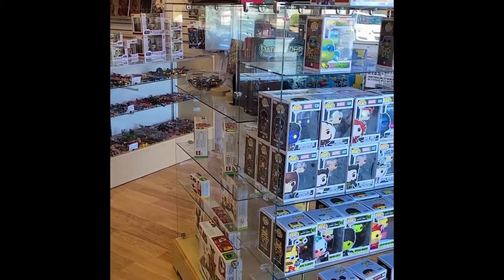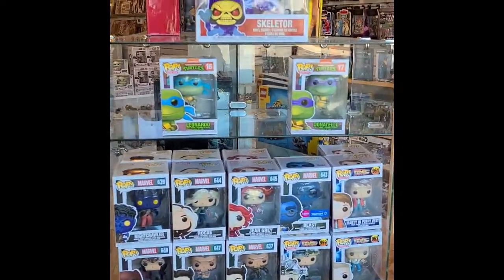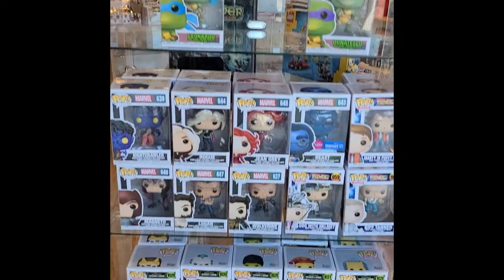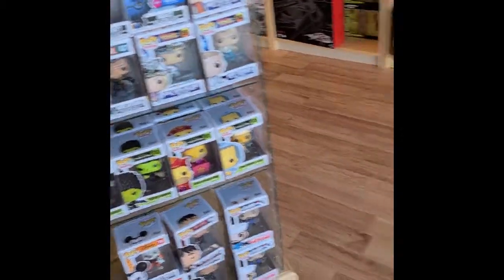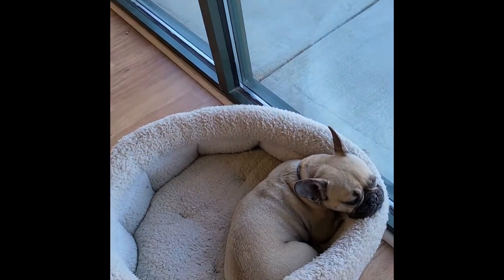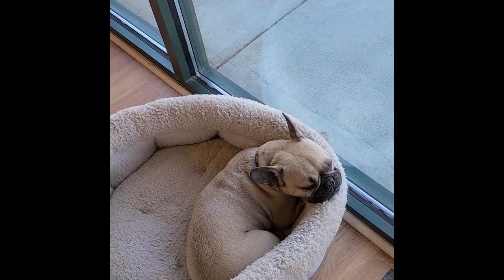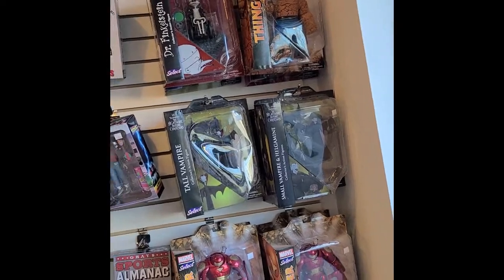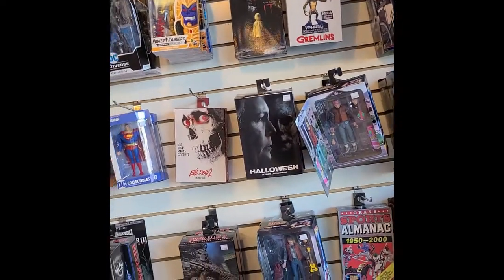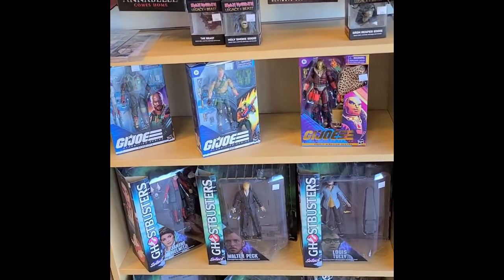Alright everyone, we are starting our tour of Sailfish Comics. We have a bunch of really cool Funko Pops right in the front because pops are awesome. We have store dog Lois — hello Lois — just hanging out relaxing on this beautiful Black Friday. And then we jump right into the action figures. We've got tons. Absolutely love them. And look, there's those Ghostbusters I keep eyeing.